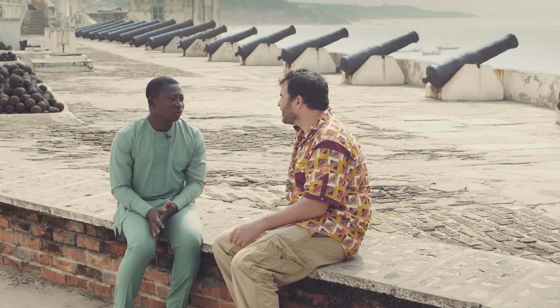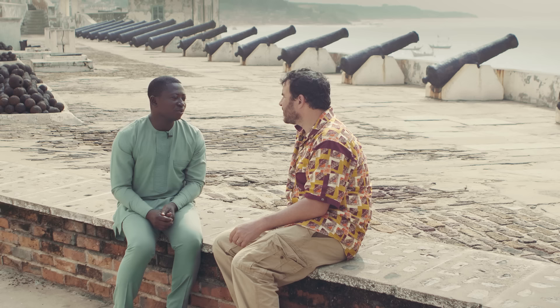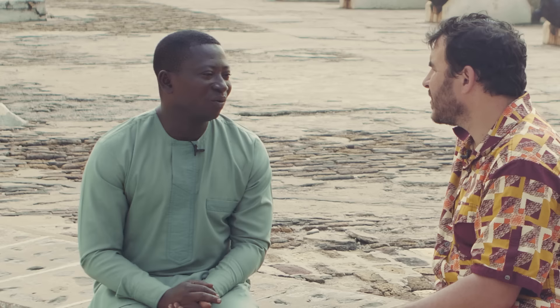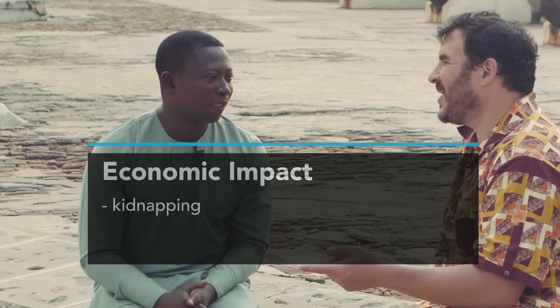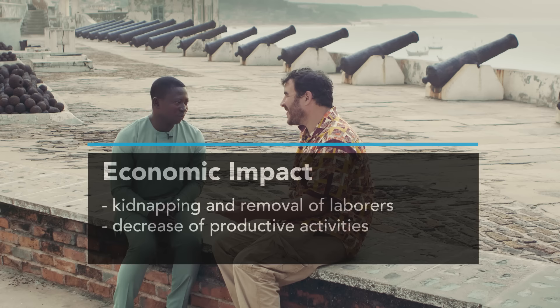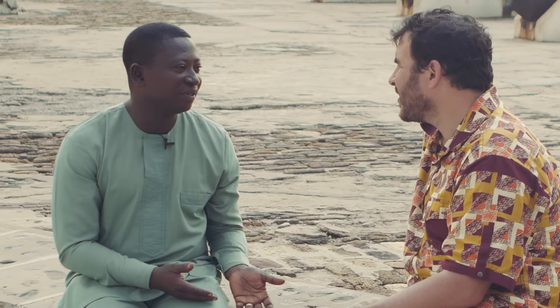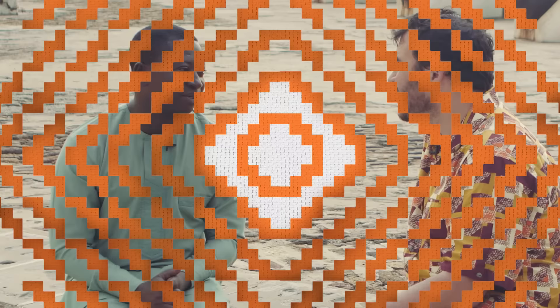How did the Atlantic slave trade transform the economic system here? Human beings had become commodities. Those who would dig for gold were now going to capture people; those who would spend time farming were being captured. It changed the whole dynamics — people would start moving deep into the forest, running away from these wicked people. People were taken away so they couldn't work; those who would normally be working on productive things like digging for gold or growing crops turned to slave trading to survive. People couldn't live where they would normally live — they had to go into the forest, keep moving, leaving everything behind.